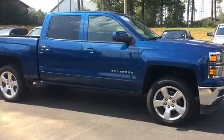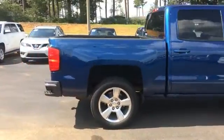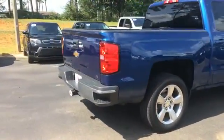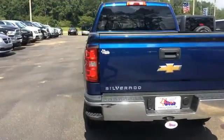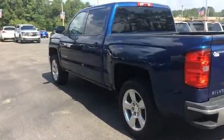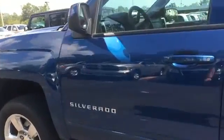Today we're looking at a 2015 Silverado crew cab, deep ocean blue I believe is the color, LT model. Got a tow package, drop-in bed liner, 20-inch polished aluminum rims, and it seems to be in good shape.